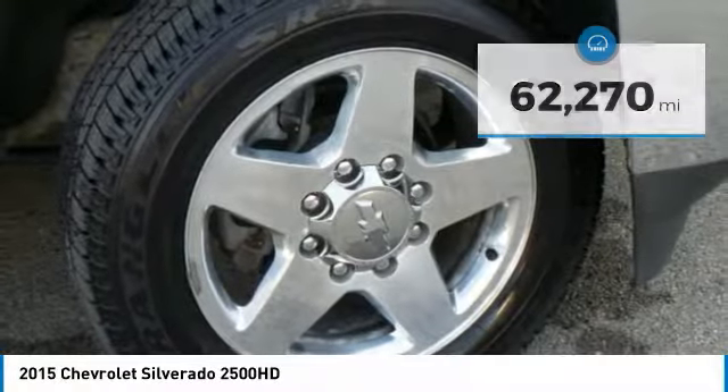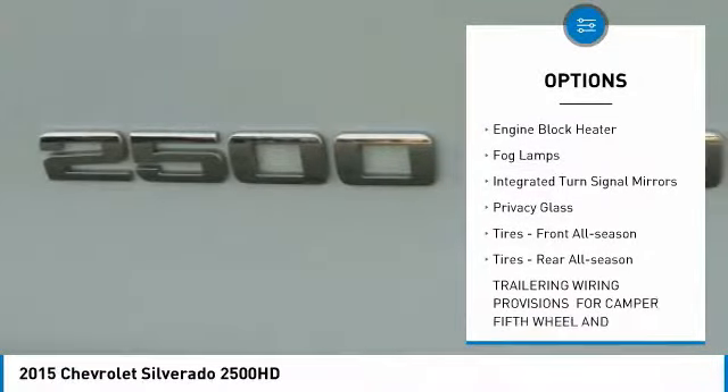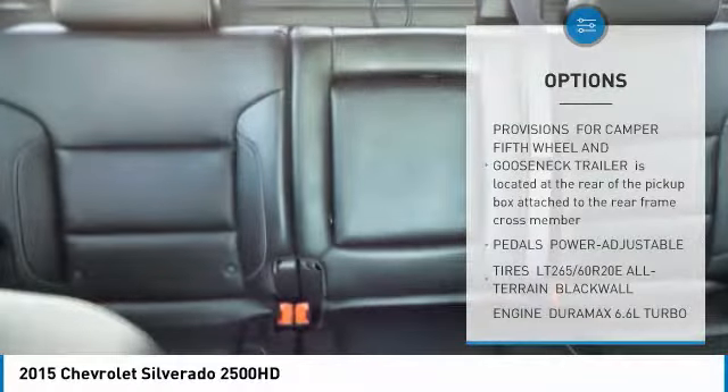Here are some of this vehicle's great options: four-wheel drive, tow hitch, heated mirrors, aluminum wheels, engine block heater, fog lamps, integrated turn signal mirrors, privacy glass, front all-season tires, and rear all-season tires.